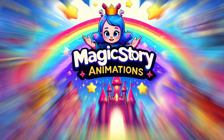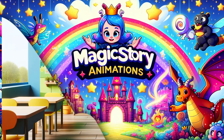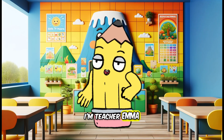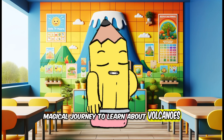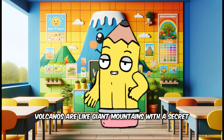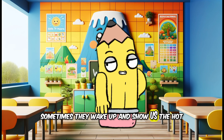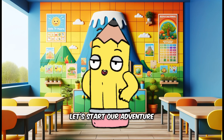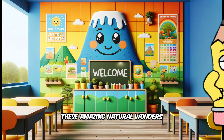Welcome to Magic Story Animations. Hello, kids. I'm Teacher Emma, and today we're going on a magical journey to learn about volcanoes. Volcanoes are like giant mountains with a secret. Sometimes they wake up and show us the hot, bubbly rock inside the earth. Let's start our adventure and find out all about these amazing natural wonders.